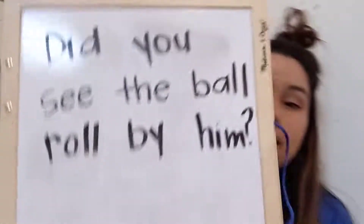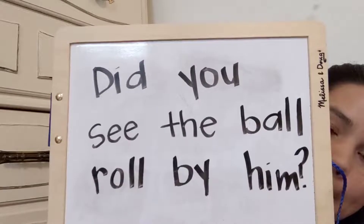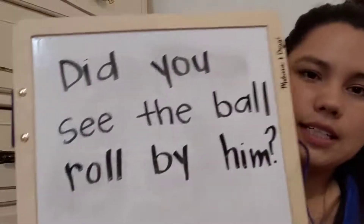Alright readers, how'd you do? I know you did a great job — give yourself a pat on the back. Alright readers, we are now gonna put some of these words into a sentence and some of the other words that we've already learned, and we're gonna see if we can practice reading a whole sentence. Okay, I'm gonna let you look at it for just a second. Are there any words you recognize? Okay, let's read it together.